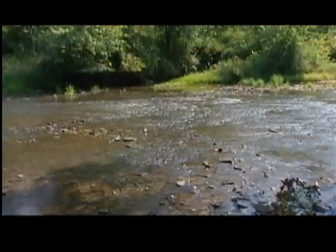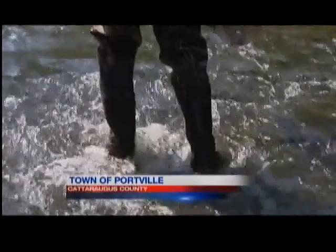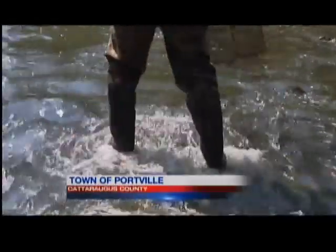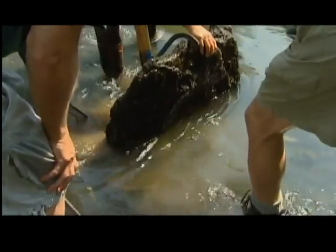I admit I have played in the woods and creeks of western New York my whole life, but had no idea until today what you might find under some of the larger rocks along the Allegheny River. In Oswego Creek, a tributary of the Allegheny River near Olean, we followed technicians from the State Department of Environmental Conservation in search of the eastern hellbender salamander.